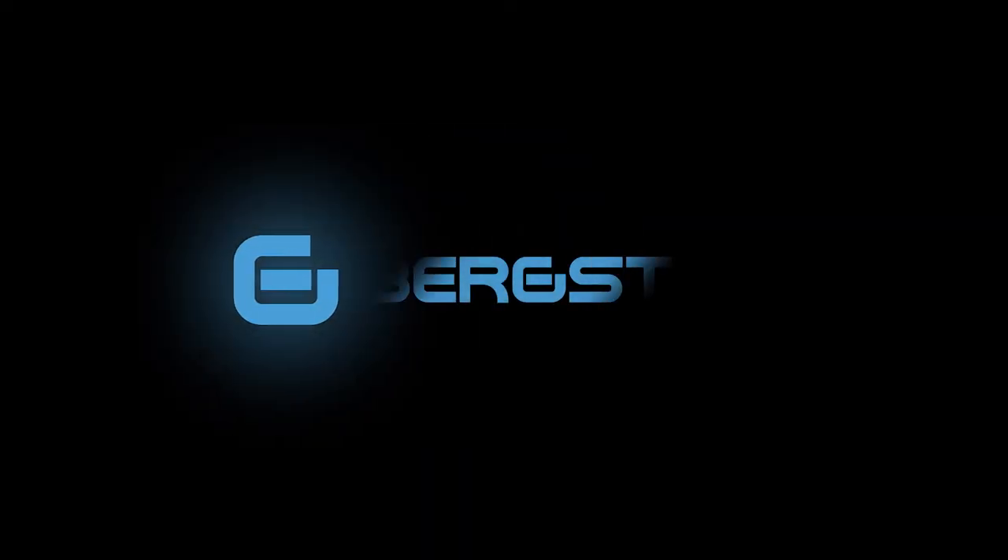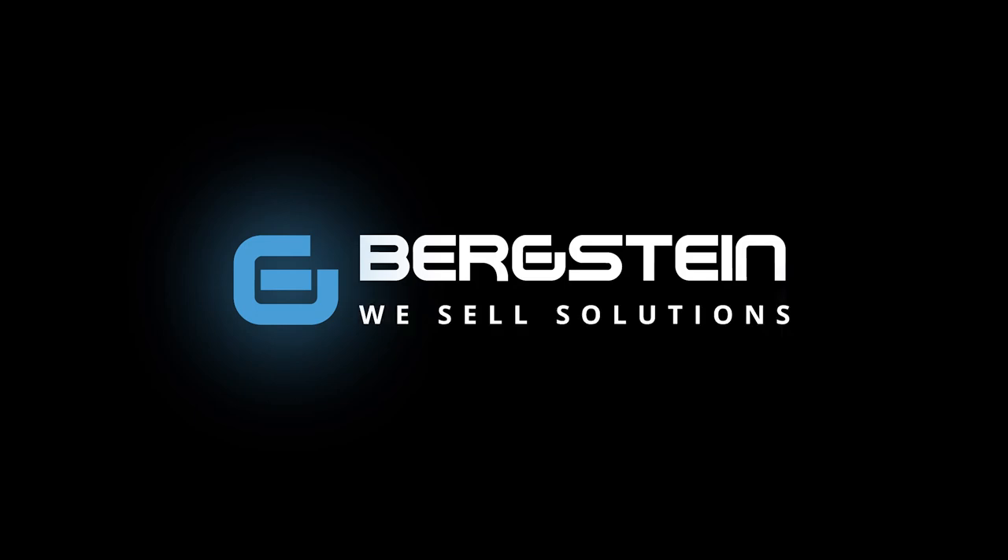At Bergstein, we don't sell printers. We sell solutions.